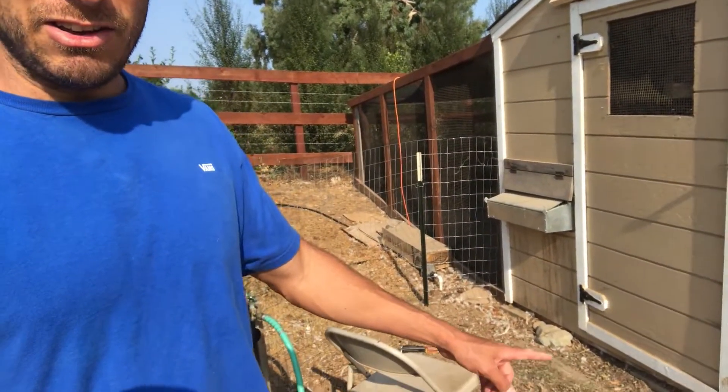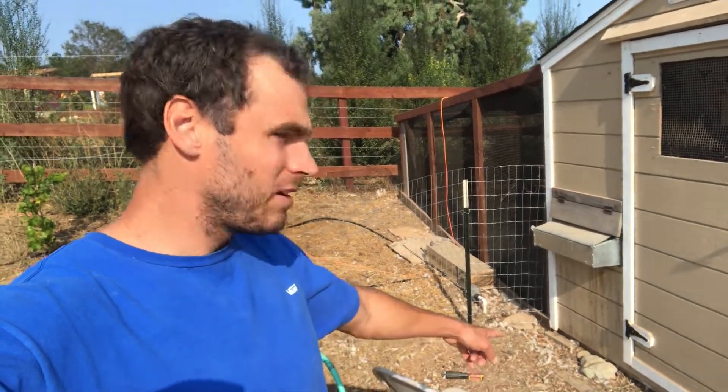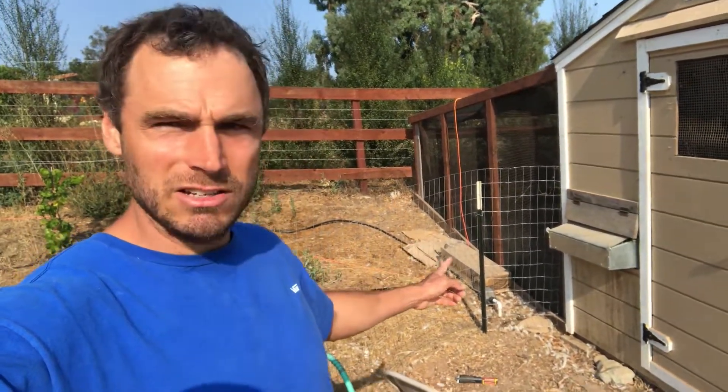I'm back down here in the chicken yard and it's been two days since the first part of this video. What happened was on that night, after trying to catch the egg eater, I was coming down to close the coop a little later than normal — just near dark around 8:45 or so — and right over here, see underneath the nest box where that rock is? There used to be a gap there.